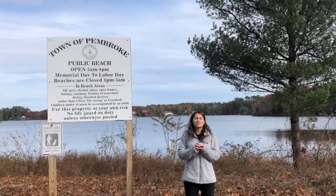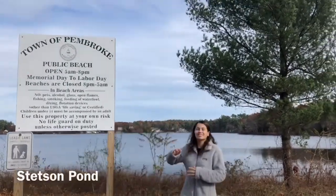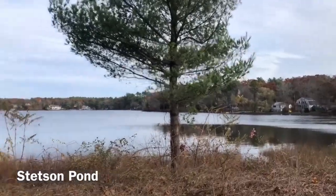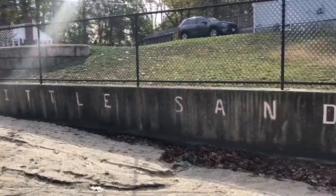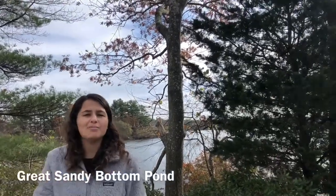Here in Pembroke we have a great variety of bodies of water. One being Stetson Pond. Here is Little Sandy Bottom Pond. Behind me we have Great Sandy Bottom Pond. Here is another awesome pond in Pembroke, Oldham Pond, also known as the iconic Town Landing. Another pond to add to the list is Furnace Pond.